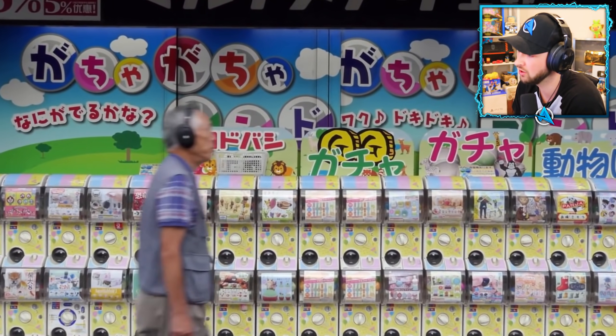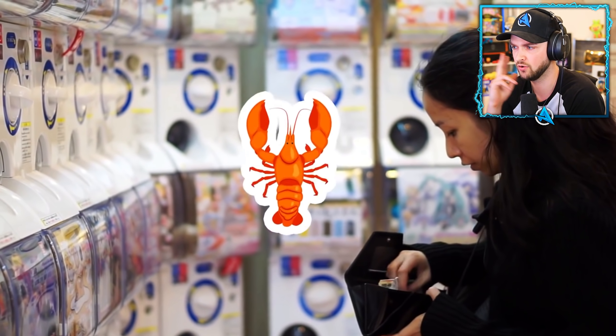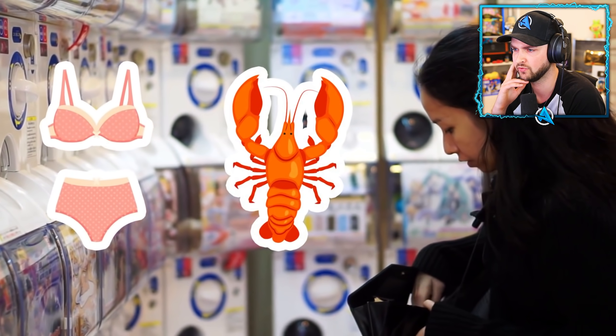Japanese vending machines aren't just for snacks — you can buy basically anything in them, from live lobsters to underwear.